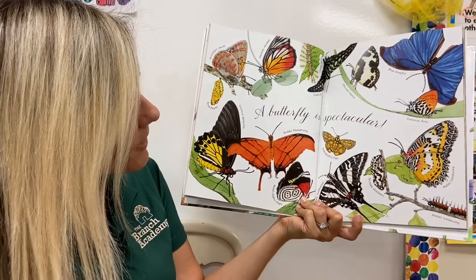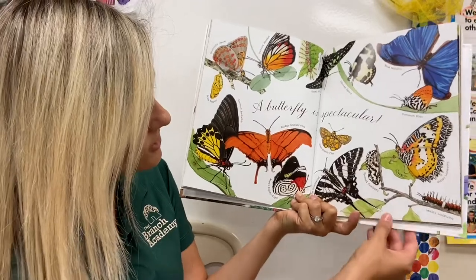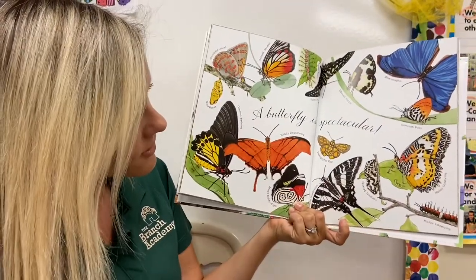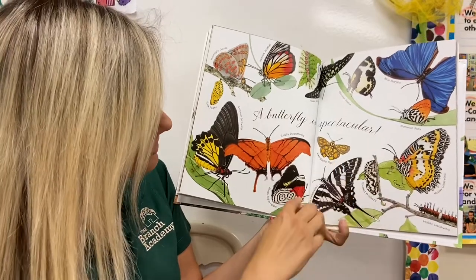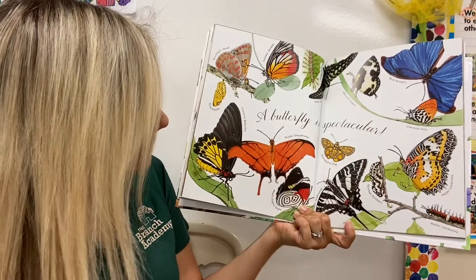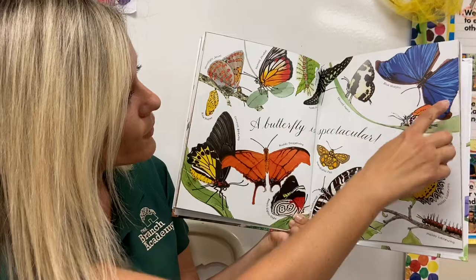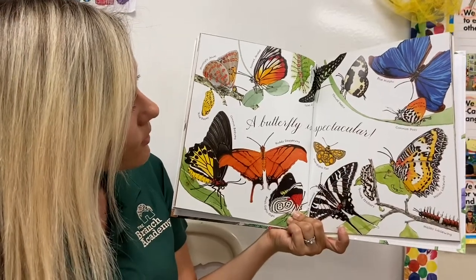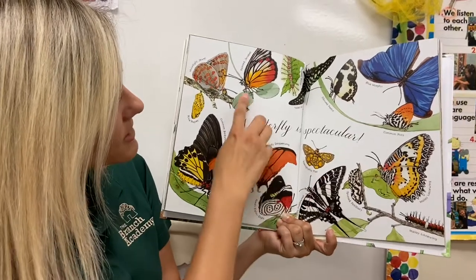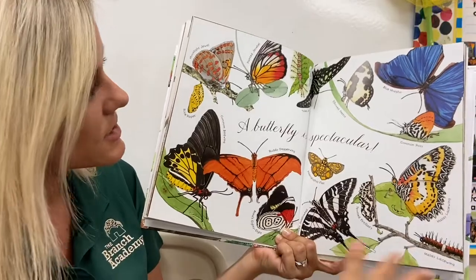A butterfly is spectacular. This page is so beautiful — look at all these different types of butterflies. This one's called an Anna's 88, a Rudy Daggerwing, a Common Birdwing, a Blue Morpho, and a Painted Jezebel. All I can say is wow about this page! Spectacular can mean amazing, magnificent, wonderful.